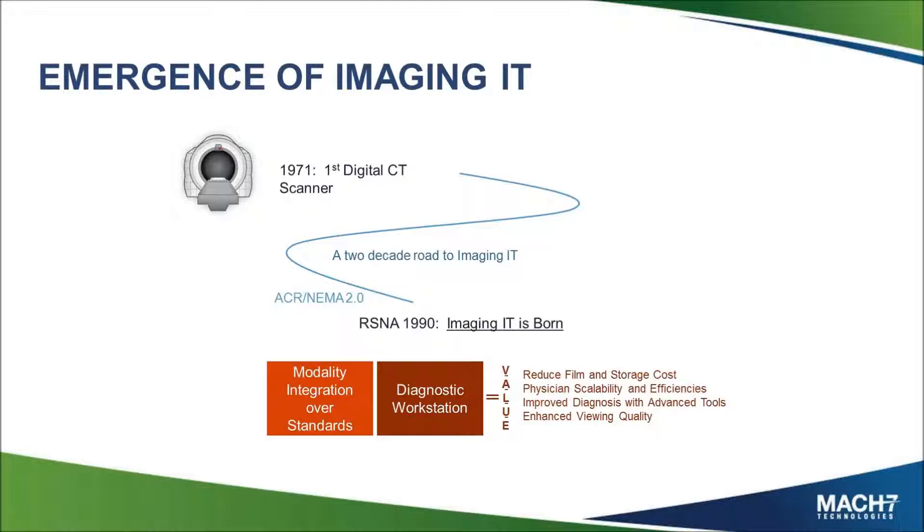Ultimately, the physician would have preferred to be able to sit in his or her office and read the studies as they came in. So around 1980, the first standards came out to communicate those digital images — ACR NEMA version 1, ACR being the American College of Radiology, NEMA being a North American electrical standard. But as standards go, the first one usually doesn't get very highly adopted. That led into the second standard, which came out just prior to 1990.